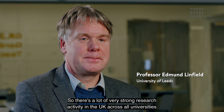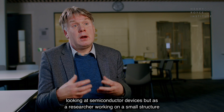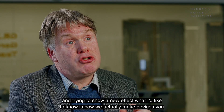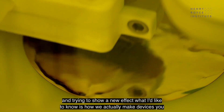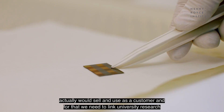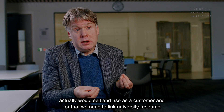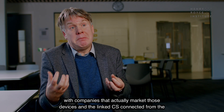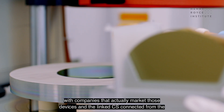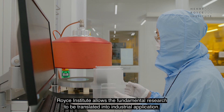There is a lot of strong research activity in the UK across all universities looking at semiconductor devices, but as a researcher working on a small structure and trying to show a new effect, what I'd like to know is how we actually make devices that you would sell and use as a customer. The link to CS Connected from the Royce Institute allows fundamental research to be translated into industrial application.